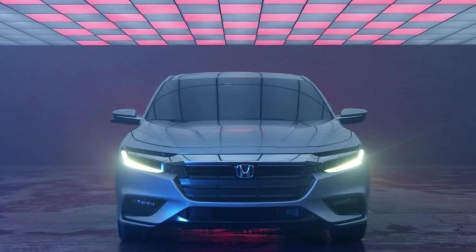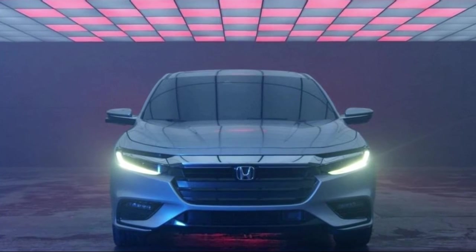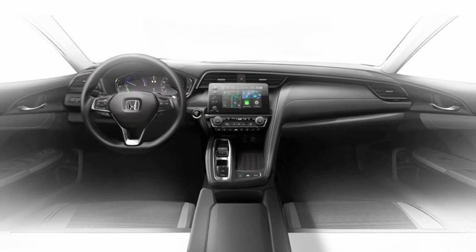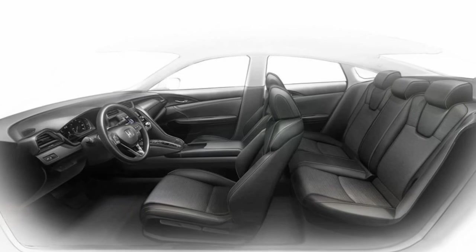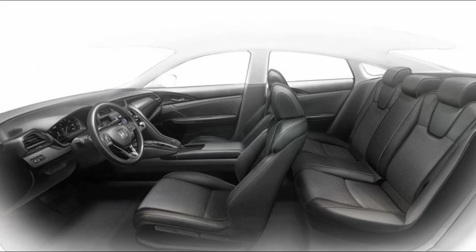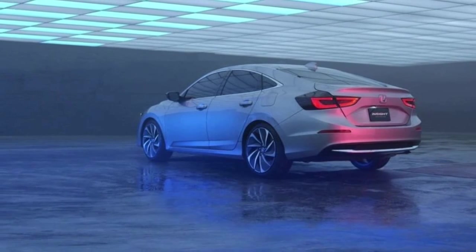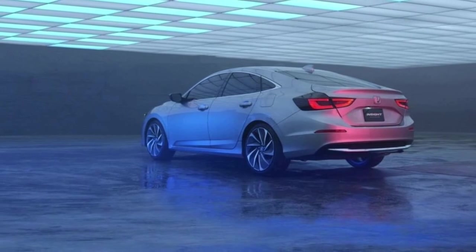A production version of the Insight will arrive next summer. It's part of Honda's plan for electrified vehicles to comprise two-thirds of its global sales by 2030. The 2019 Honda Insight will join the new Accord Hybrid launching early next year, alongside the Clarity Series and Honda's expanding green lineup. The vehicle will enter production at Honda's plant in Greensburg, Indiana.